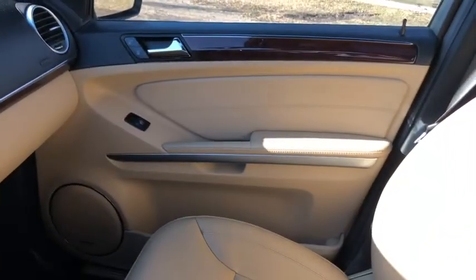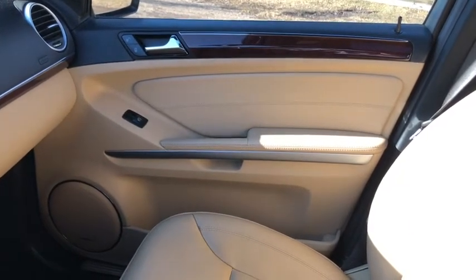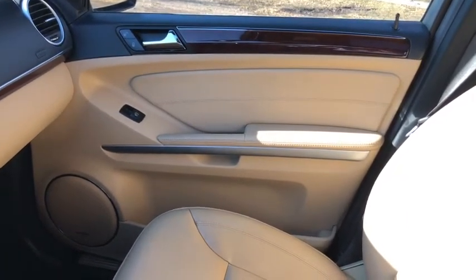Once again, if you have any questions about this Mercedes please get in touch with us at WaterlooFord.com. My name is Lindsay and thank you for watching.